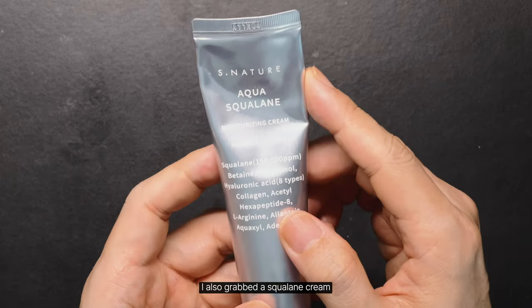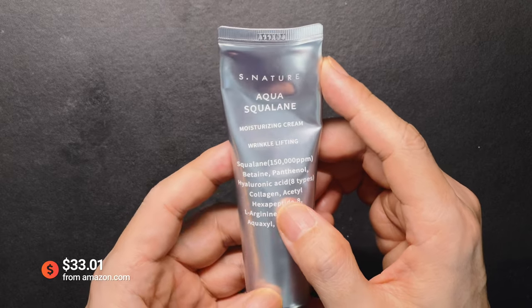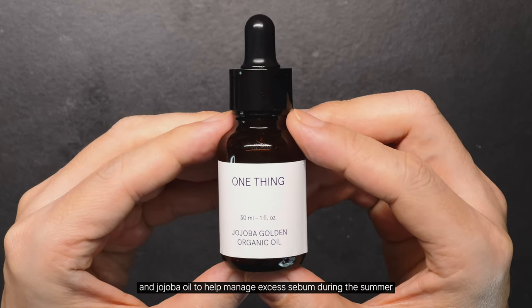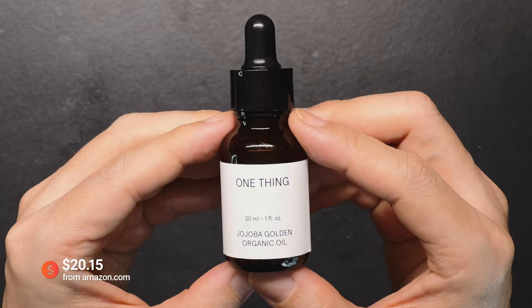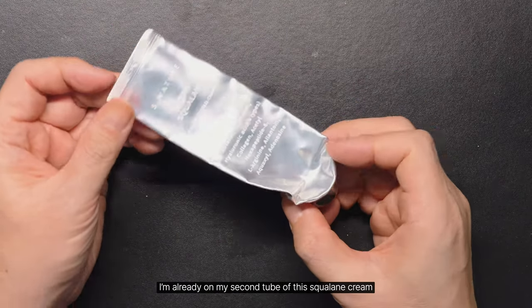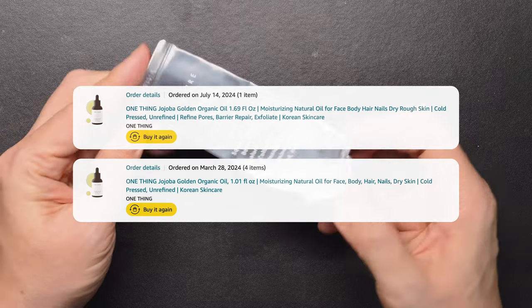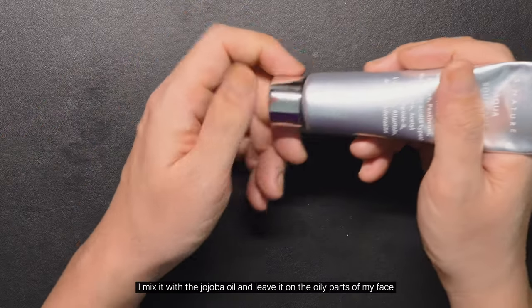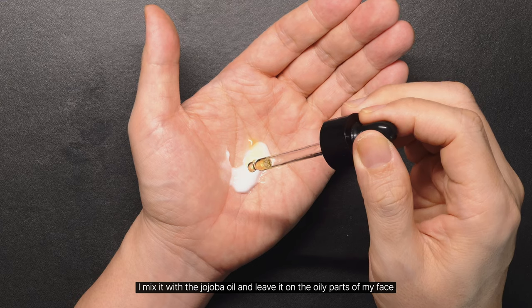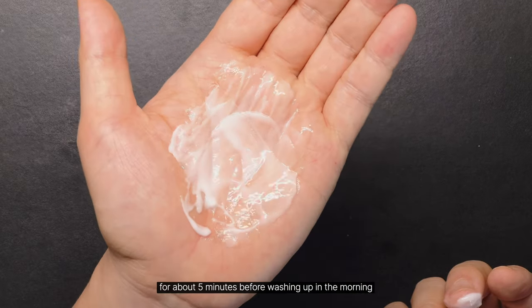I also grabbed the squalane cream and jojoba oil to help manage excess sebum during the summer. I'm already on my second tube of this squalane cream. I mix it with the jojoba oil and leave it on the oily parts of my face for about 5 minutes before washing up in the morning.